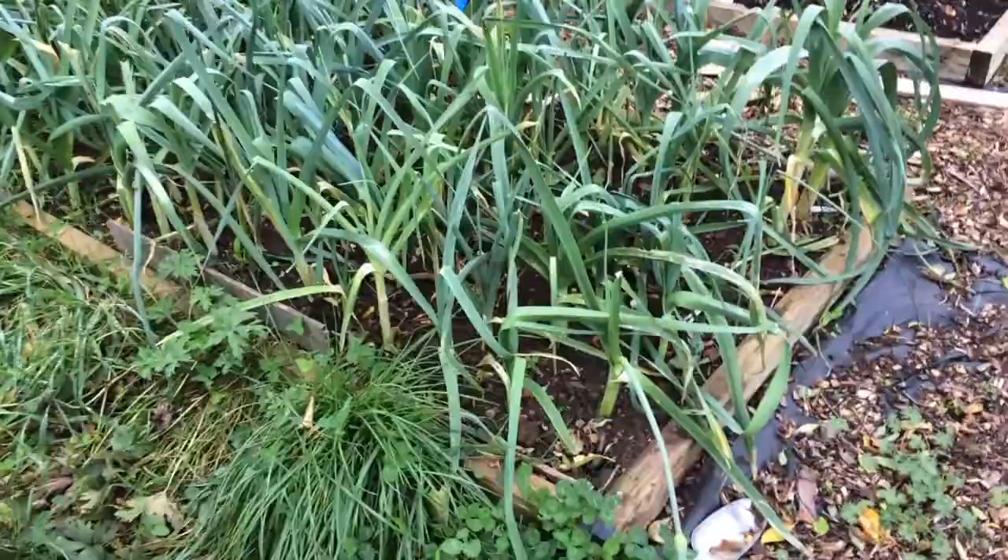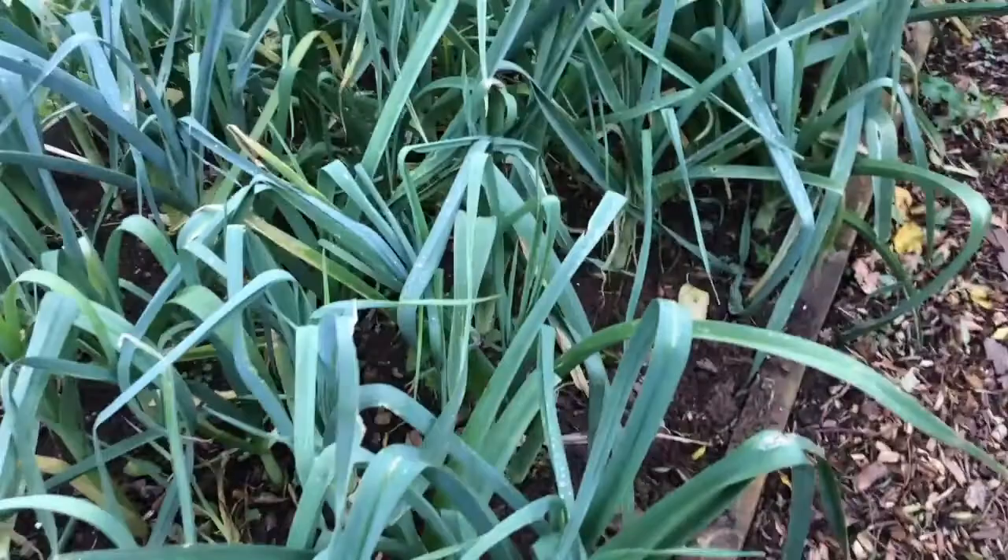The leeks are all coming on really well. We've started harvesting those for the odd meal here and there, so they're doing very well.